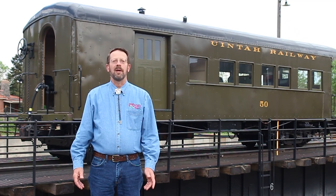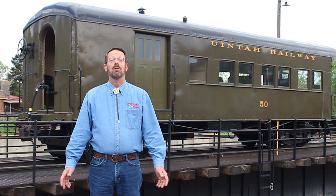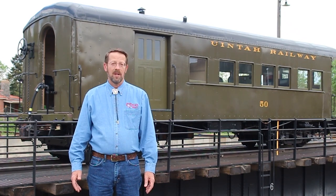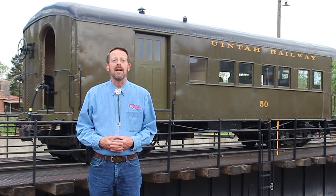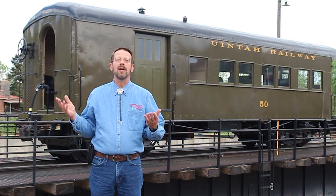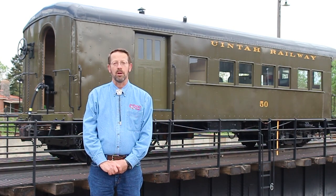Welcome to another big train tour at the Colorado Railroad Museum. Today we'll be taking a look at Uinta Railway coach baggage car number 50. This short, outwardly unassuming car is one of the museum's unexpected gems. Acquired in 1979 as just a body, this unlikely survivor has been completely restored and is today proudly displayed here in Golden.